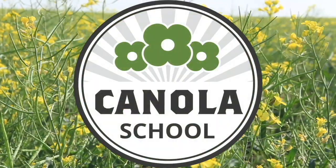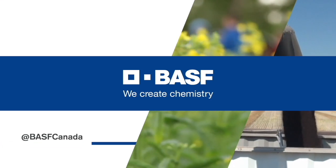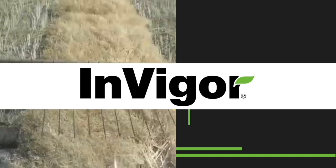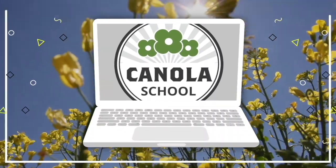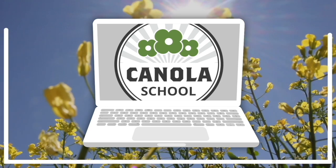The Canola School on RealAgriculture.com is brought to you by BASF Canada and Invigor Hybrid Canola. Kara Oostros here with RealAgriculture.com. We're back with another Canola School episode, and I have here with me Russell Trischuk, who is the Technical Service Manager with BASF.